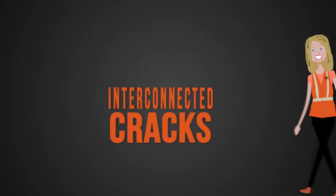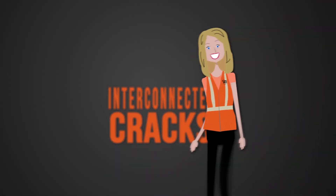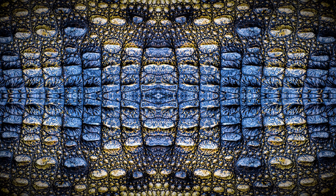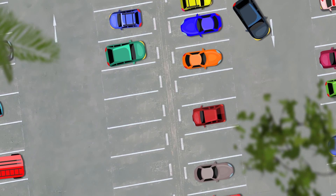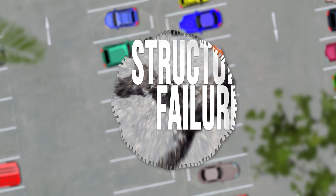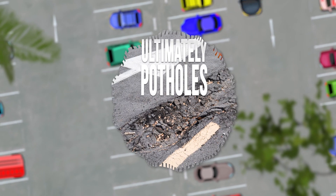Alligator cracking is a collection of interconnected cracks under constant traffic, named for the way it looks — just like the skin of an alligator's back. This is the most severe type of cracking and can create the most problems, such as roughness, structural failure, and ultimately potholes.